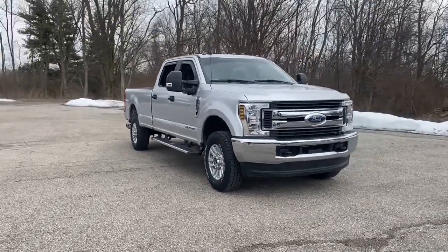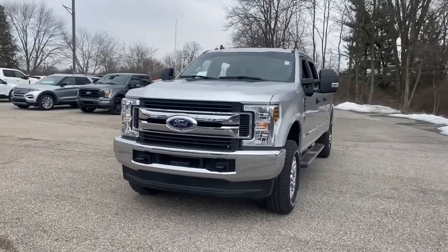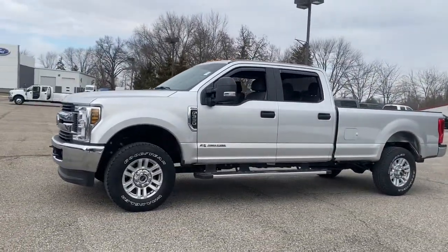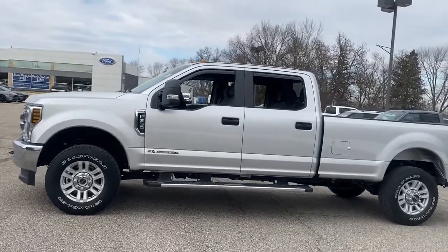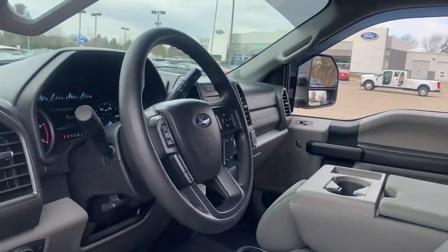Get into the 2019 Ford Super Duty. This vehicle is an outstanding buy with fewer than 25,000 miles on the odometer. Here's a tough, fully capable Ford Super Duty that's ready to help you get even the biggest jobs done safely and with ease.